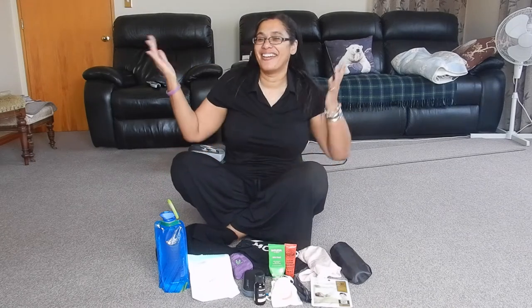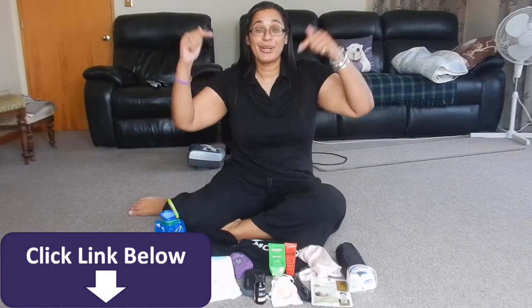Hi travellers, I'm Anne's daughter Liliko. Welcome to my gift guide for the traveller in your life. If you're not sure what to get them, I've got a few ideas plus some intangible ones that will add to their travel experience. Links for these in the description box below.